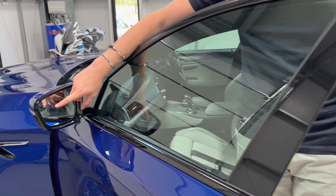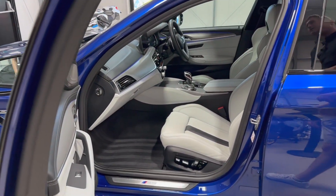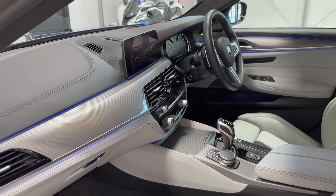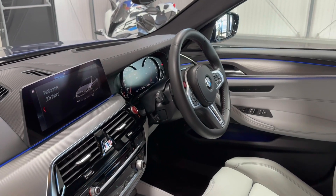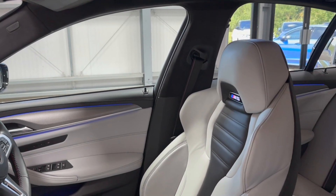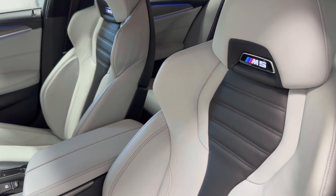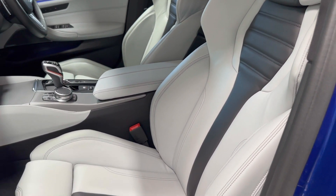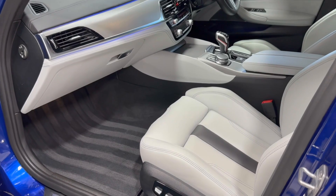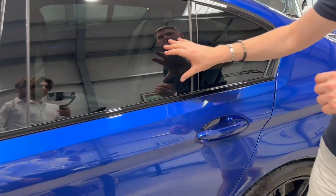On the door mirror there's blind spot monitoring — that triangle will illuminate orange if somebody is in your blind spot. Looking inside, you'll see the interior with silver carbon effect trims on the dashboard and a massive touchscreen sat nav. There's quite a lot of cars that don't have heated steering wheels or heated rear seats, but this one does. A lovely feature is the beautiful configurable ambient lighting that runs all the way through the door cards and dashboard — it really makes a big difference at night time.